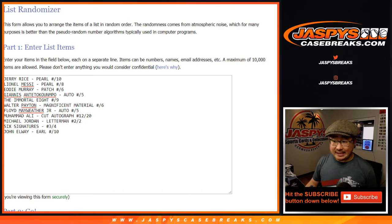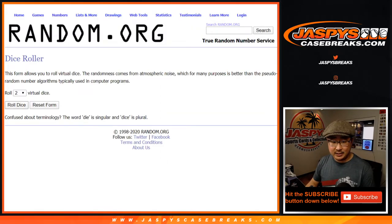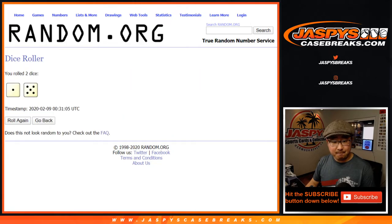Welcome back, everybody. Got the hits all typed in — there's 11 hits and 11 spots that we sold. Perfect. Now let's randomize your names and the hits. Good luck. We're going to randomize them six times — one and a five for each list.